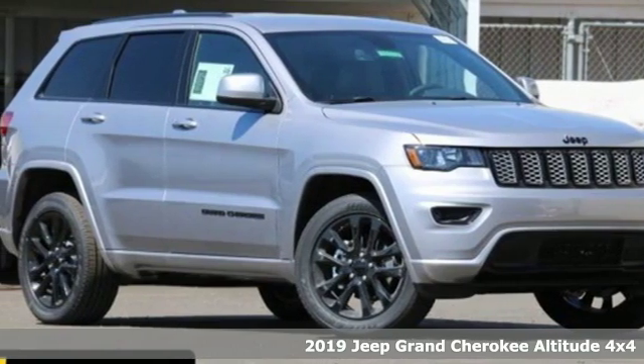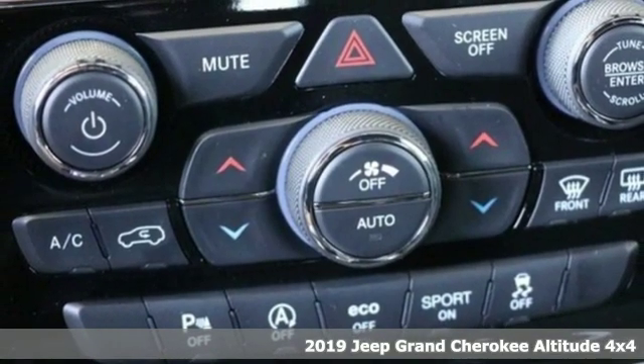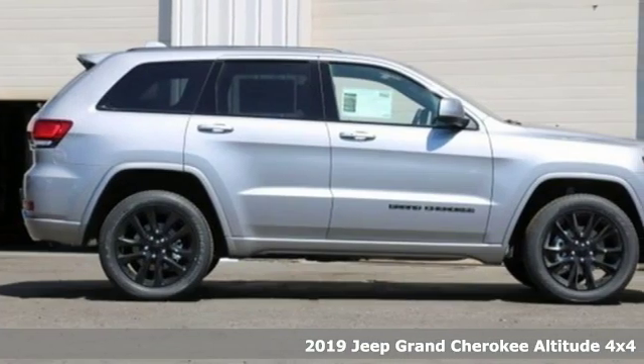It's a new 2019 Jeep Grand Cherokee. Welcome to a ride that is as spectacular as the scenery. And it comes with all the amenities you need.